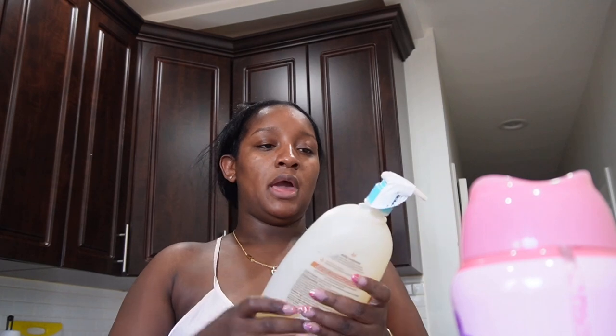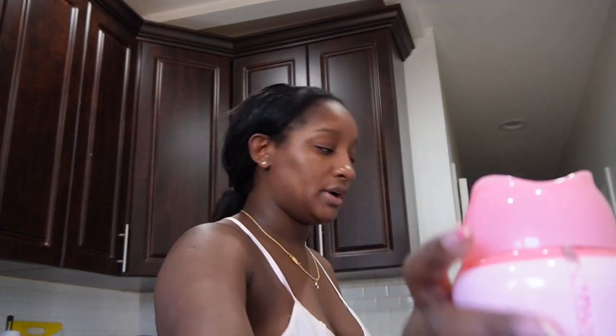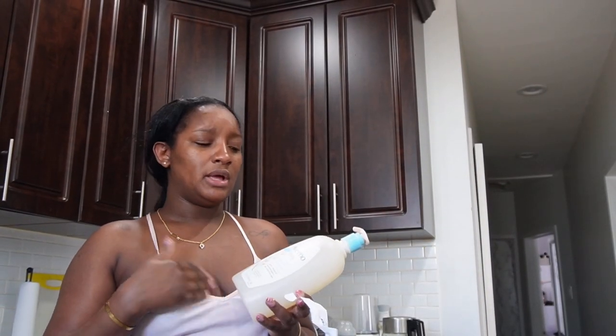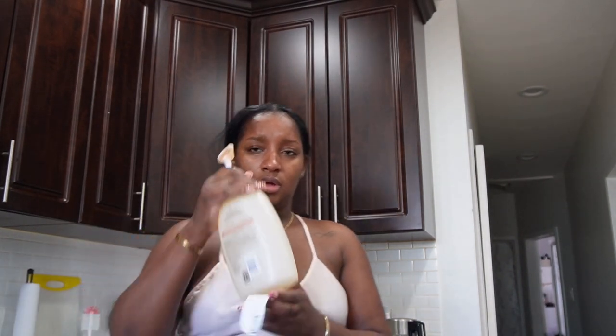I bought this Aveeno daily moisture wash and shampoo for Mia because I'm noticing a bit of what my pediatrician said is eczema on her stomach. I wanted to get something for that. I'm already using the Aveeno lotion on her, so now we have the wash as well, and I had him buy one of the bigger ones so it could last a while.